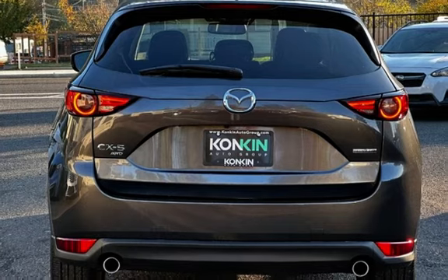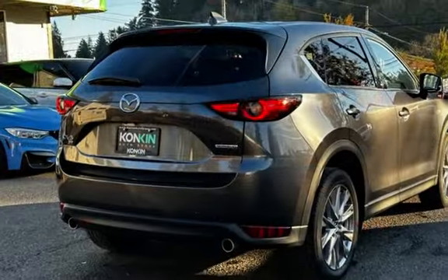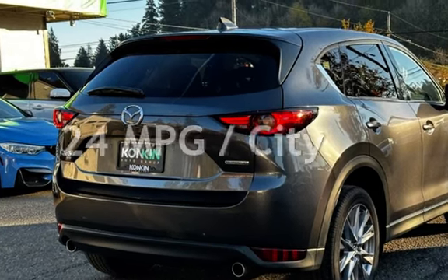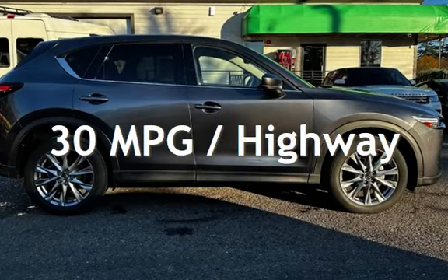This Mazda is a great value with less than 25,000 miles on the odometer. Estimated fuel economy for this vehicle is 24 miles per gallon in the city and 30 miles per gallon on the highway.